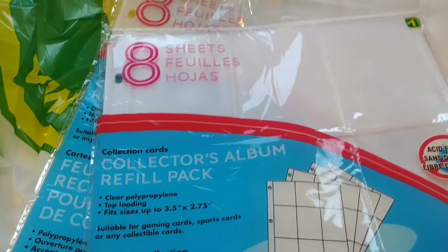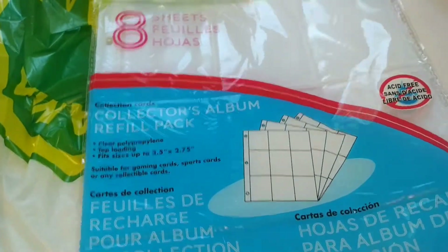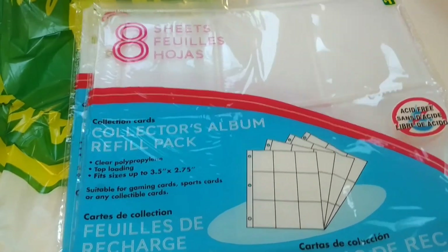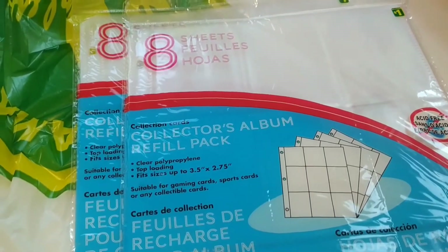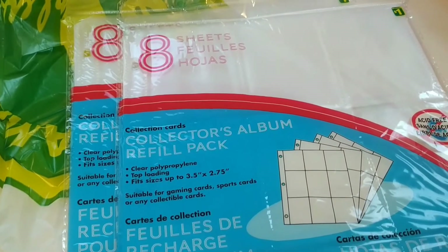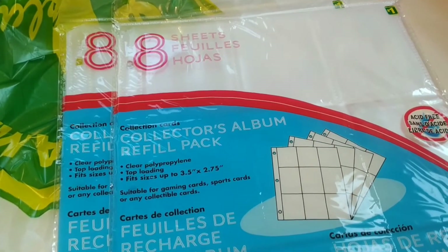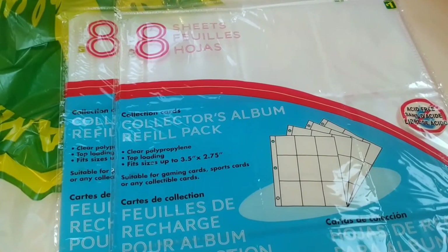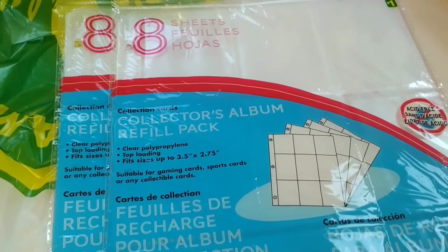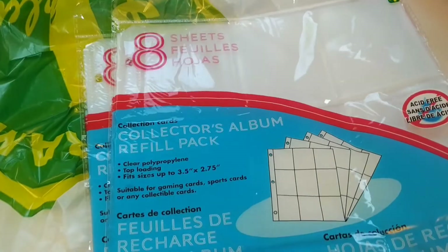Then I picked up two packs for $1 — the pocket letter artist trading card holders. I had a hard time finding these. I was at the cash and I saw a lady, just as I was asking someone who worked there if they had them. He had no clue what I was talking about. She lifted hers up in her cart and told me exactly where they were. They were in the kids section, which I had gone to, but I couldn't see them.